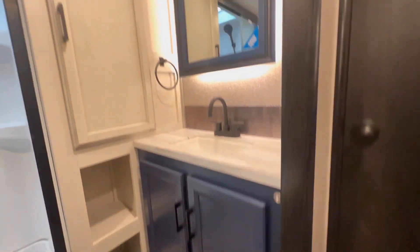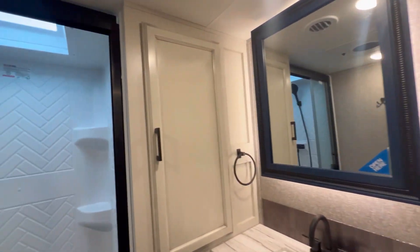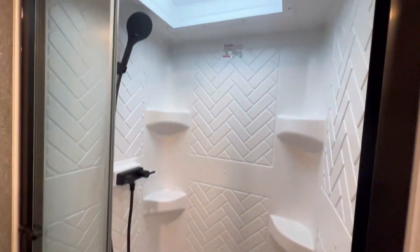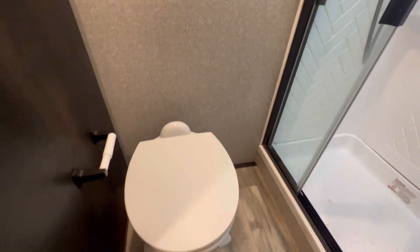Coming upstairs we've got the bathroom with a navy blue vanity and medicine cabinet. There is a linen closet, some more storage below, a nice size shower, and of course a porcelain toilet.